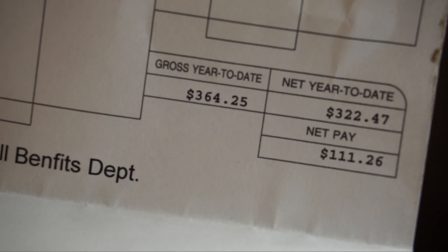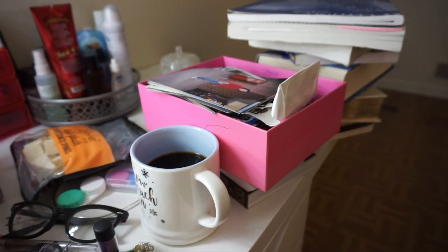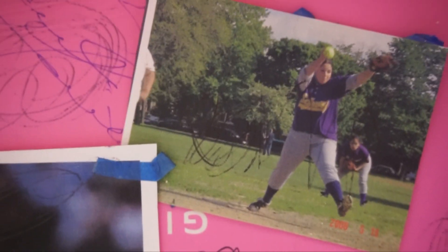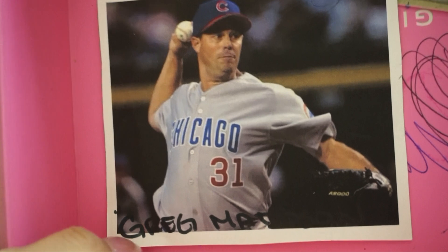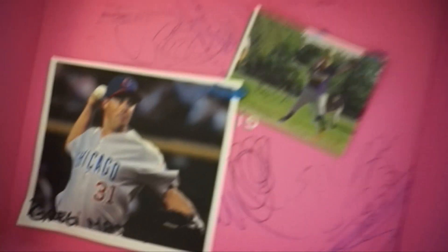I remember those days — this is what my check was every two weeks. I have a little pink box full of old pictures from when I was a little girl. Remember I told you guys I was on the softball team in high school? Well this is me as a softball pitcher. Greg Maddux was a Chicago Cubs pitcher and he was my inspiration as a pitcher, even though baseball and softball are different.